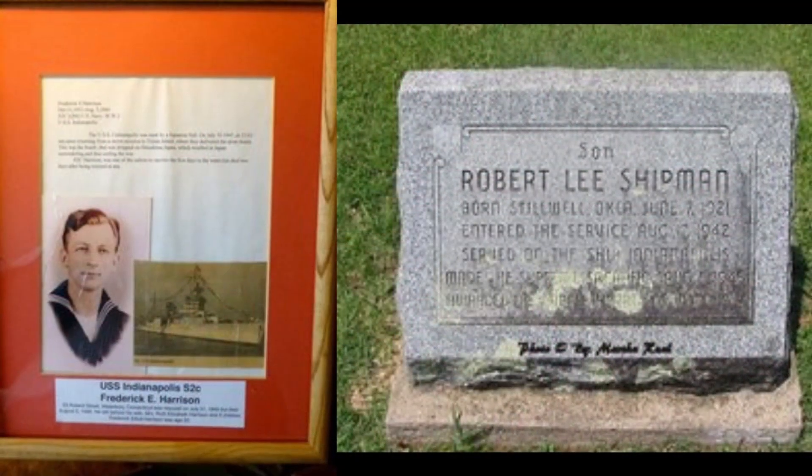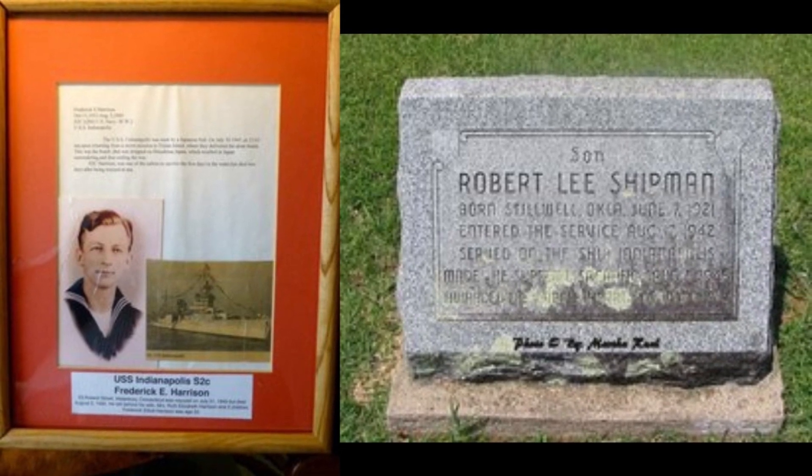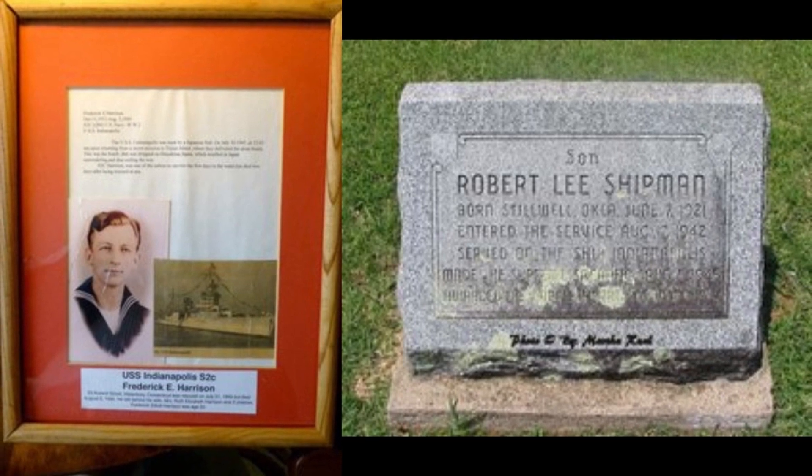Two of the survivors, Frederick Harrison and Robert Lee Shipman, unfortunately died shortly thereafter in August of 1945, due to complications from their harrowing survival story.